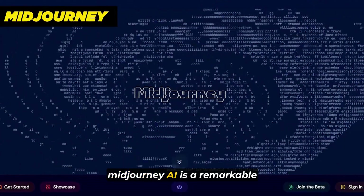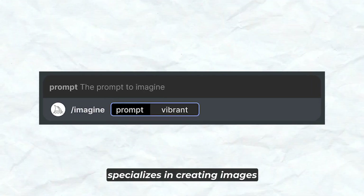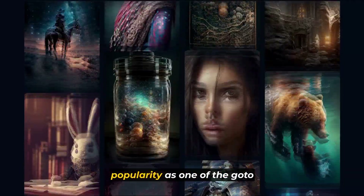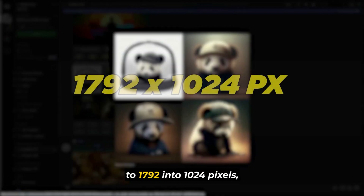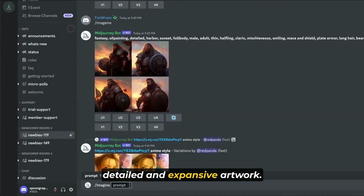Mid-Journey AI is a remarkable example of generative AI that specializes in creating stunning images based on text prompts. Alongside renowned tools like DALL-E and stable diffusion, Mid-Journey has gained popularity as one of the go-to options for AI art creation. With its ability to generate high-resolution images of up to 1792 by 1024 pixels, Mid-Journey allows for more detailed and expansive artwork.